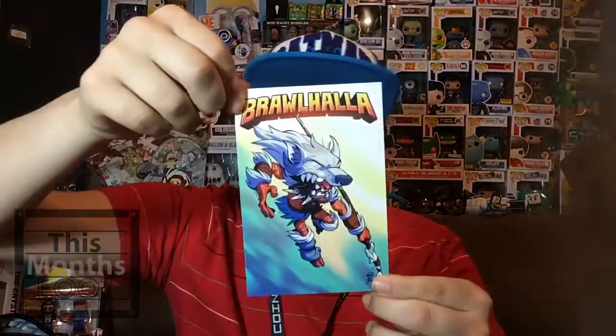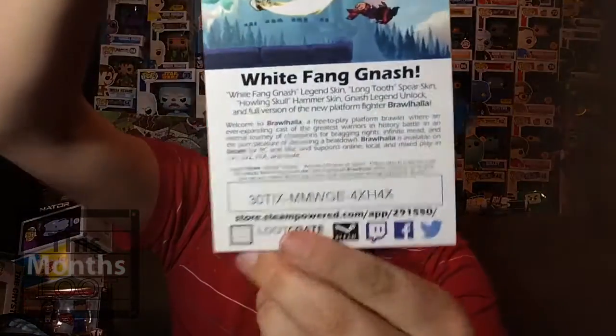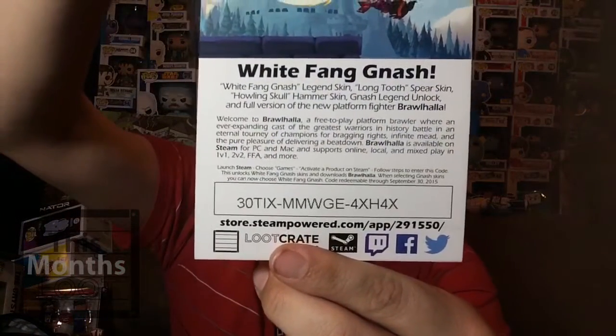Next up is a free game — it's Brawlhalla. The first person to type in the code gets it, so here's the code. I don't really play on the computer, that's why I'm giving this away. If you did get it, please let me know in the comment section.